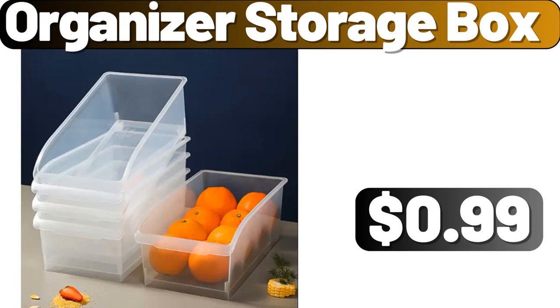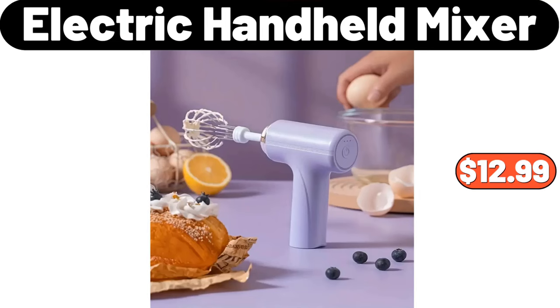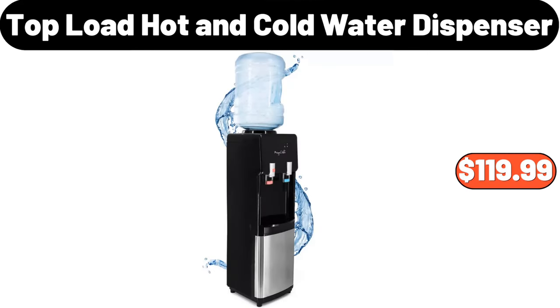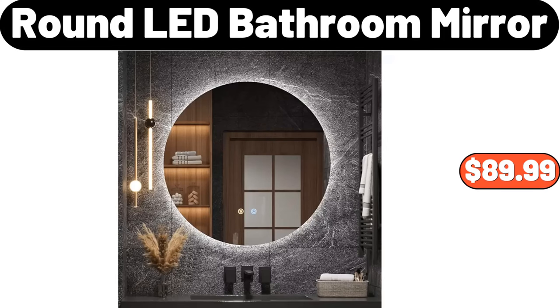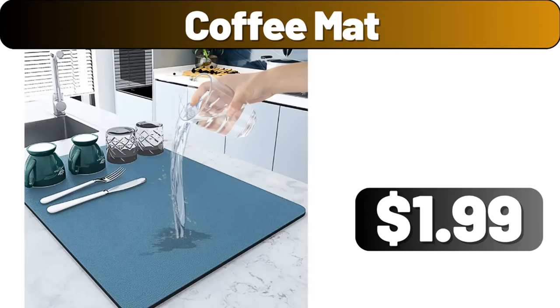Organizer Storage Box, $0.99. Electric Handheld Mixer, $12.99. Top Load Hot and Cold Water Dispenser, $119.99. Kitchen Herb Shears, $1.99. Round LED Bathroom Mirror, $89.99. Coffee Mat, $1.99.